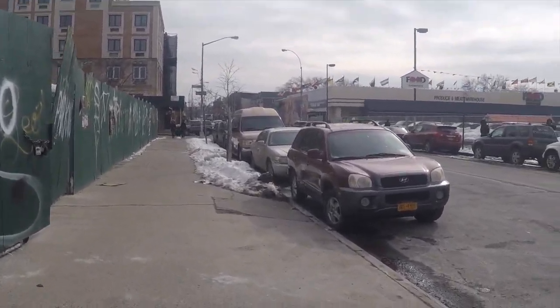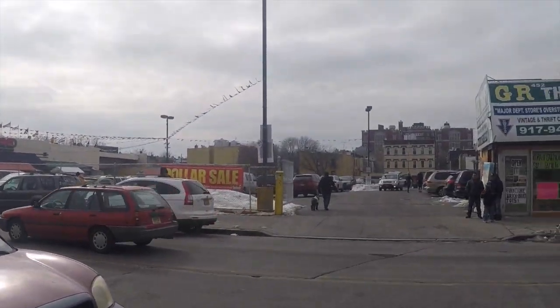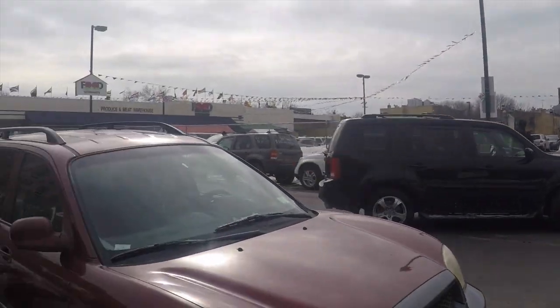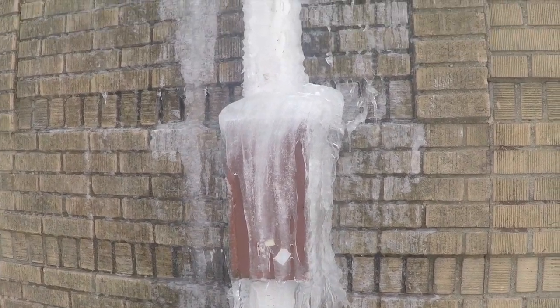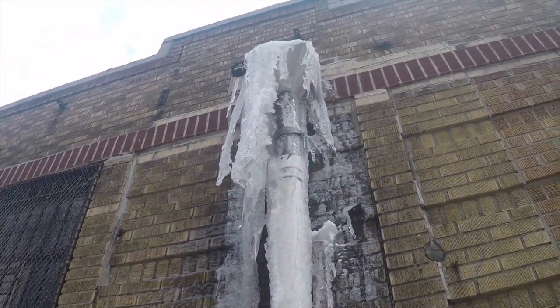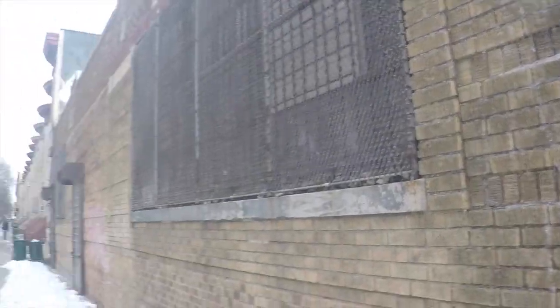It is pretty chilly this morning, it's about 11 o'clock. I don't know if you can see way down there — it's Bushwick High School. I'm just recording to show you guys how cold it is out here.